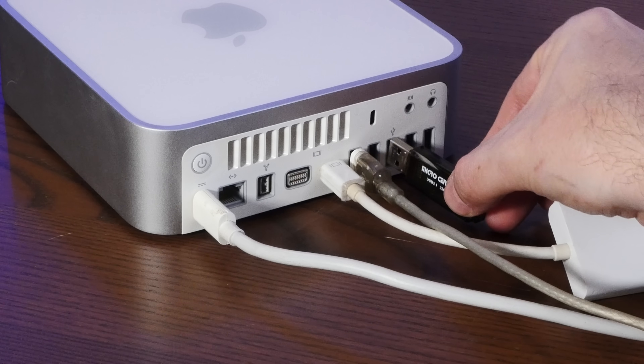So can a dirt-cheap polycarbonate Mac Mini that's old enough to drive here in Pennsylvania provide any sort of reasonable experience as a modern, minimal Ubuntu machine? Well, there is only one way to find out, so stay tuned!